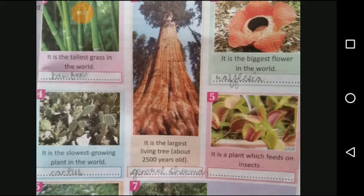Number 4, Cactus. Cactus is the slowest growing plant in the world. It is a fairly self-sustaining plant as it stores moisture in its roots, leaves and stems, and so largely regulates its own food intake. Regarding the remaining plants, we will learn in our next class. Thank you.